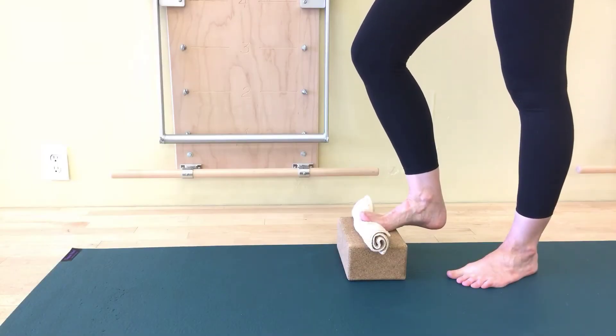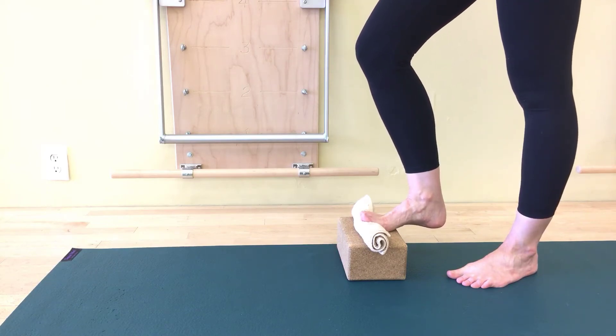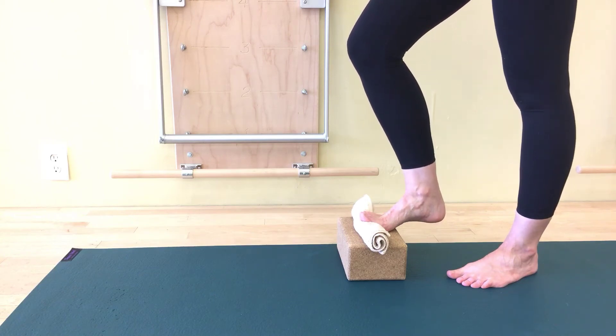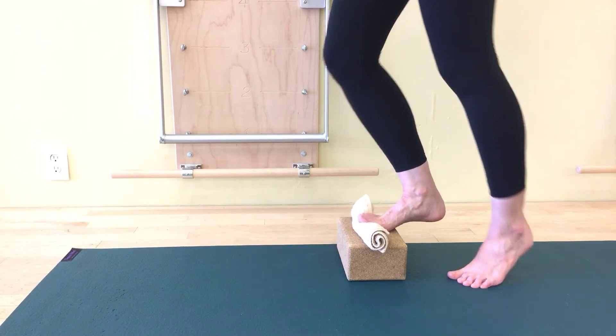To do this exercise, what you'll need is a block, and then you'll also need a small towel rolled up. The towel is going to go under your toes, so it's just the ball of my foot that's on the block. The reason you're set up like this is the lifting of the toes will help reinforce the lift of your arch as you do your heel raises. I'm right up next to a wall, and I promise you that you also want to be right up next to the wall when you do this.